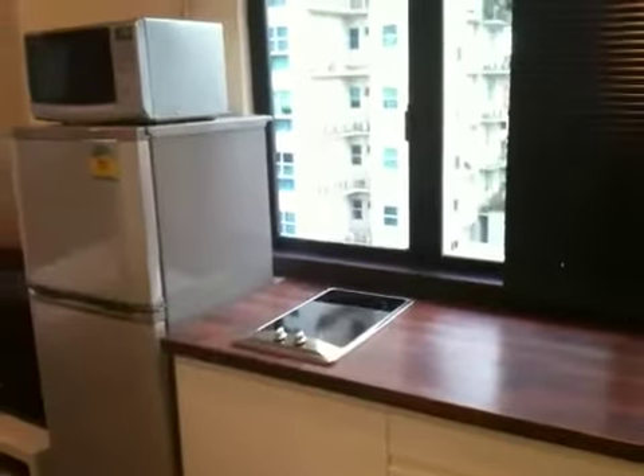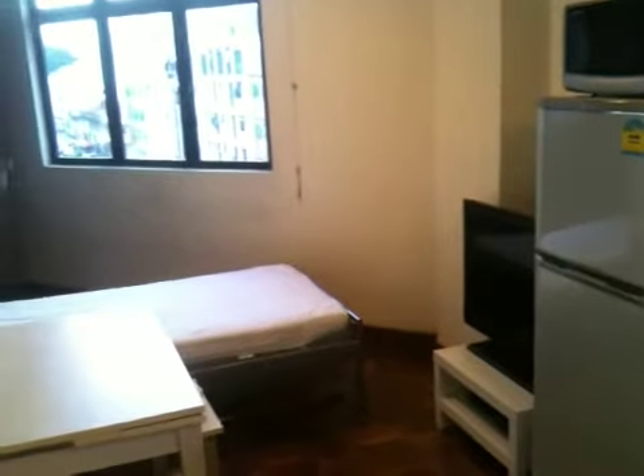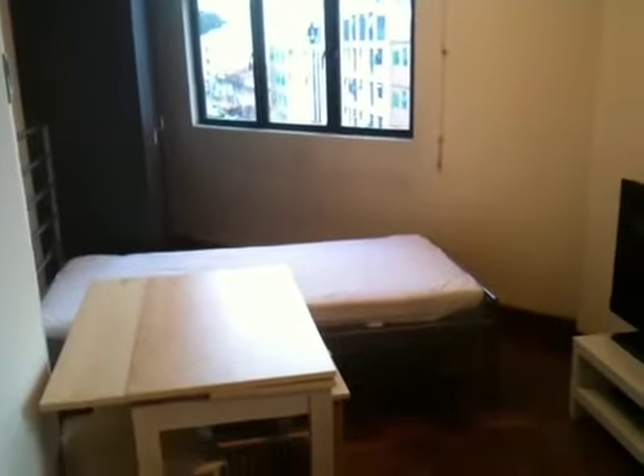This is a studio here, a self-contained studio. I would say it's just nice, cozy — nice and cozy for one person.